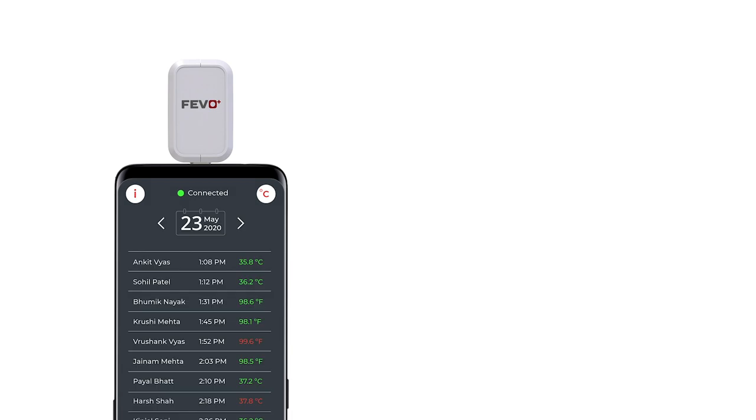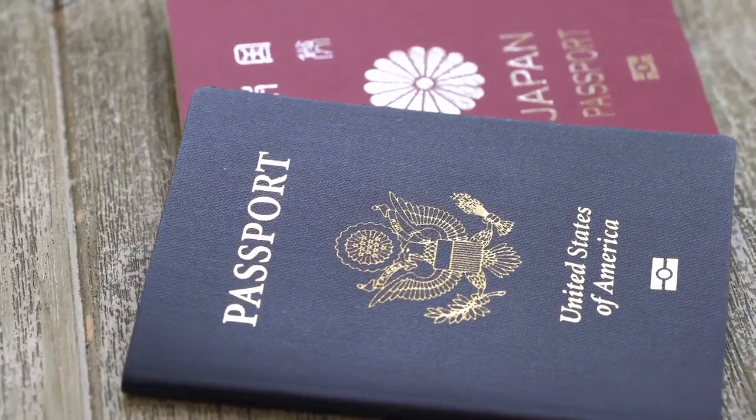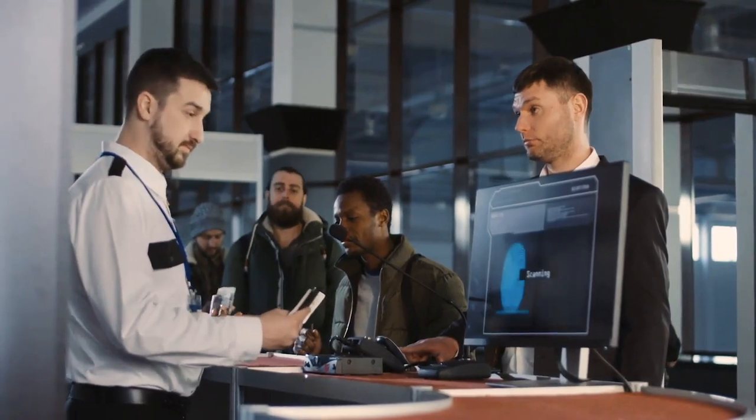The FIVO Plus shows real-time data on the mobile app and can be integrated with multiple databases like passport numbers, employee IDs, and unique identity numbers like Aadhaar or social security numbers.